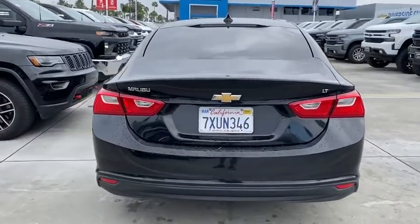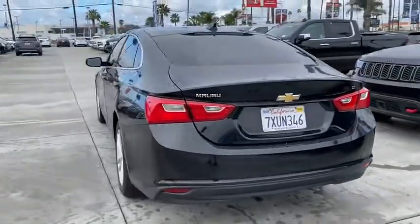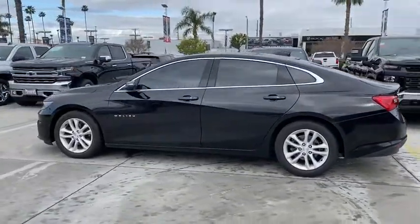Traction control, backup camera, dual airbags, power steering, four-wheel disc brakes, floor mats, center armrest, power windows, electronic stability control.